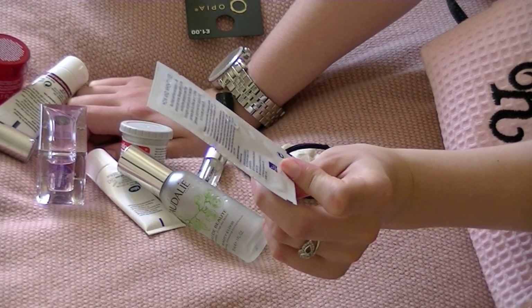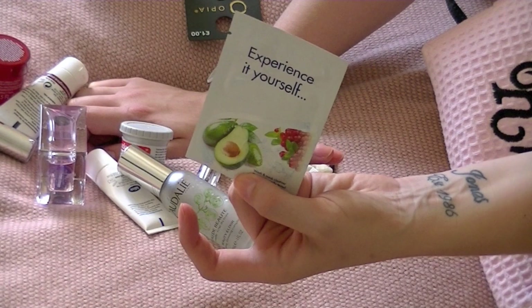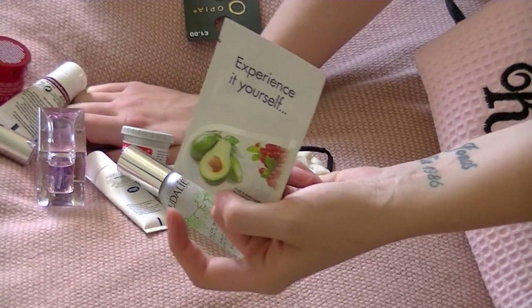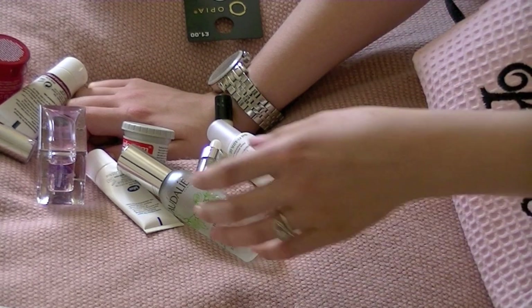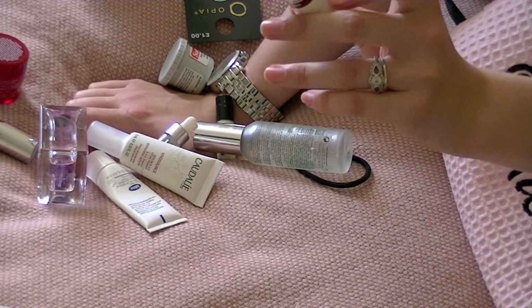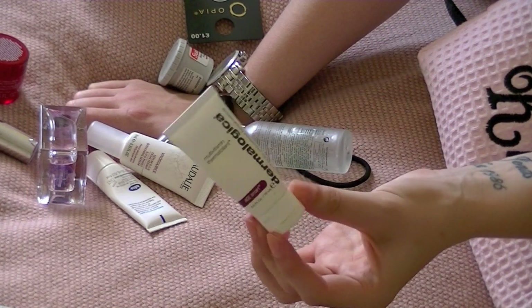Another one I've got is this - I think it's Clearasil - it doesn't actually say anywhere on it, but it's a wash and mask. I'll probably just use it as a mask one night, because I generally use face masks at least every other day, so rather than having to take a tub with me I'm taking that.